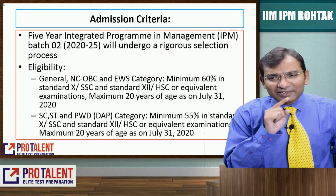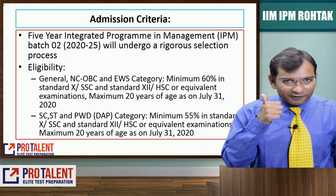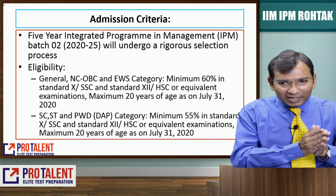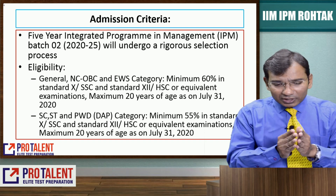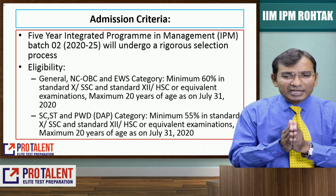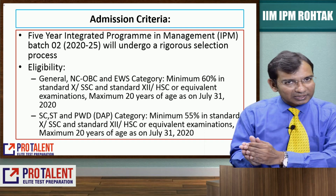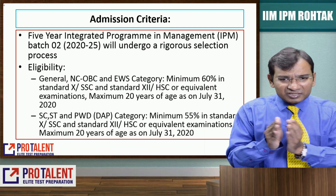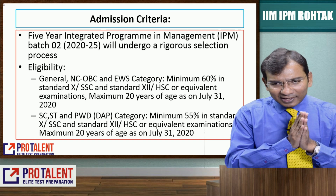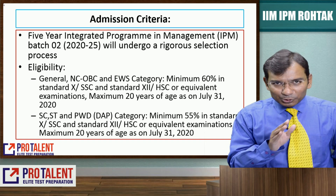The admission criteria for this college: this five-year integrative program has a very rigorous selection process. The first part is eligibility. A student from 12th standard can appear for it. A general category student should have a minimum of 60% in both 10th and 12th, while SC/ST/PWD category students should have a minimum of 55% in both 10th and 12th.